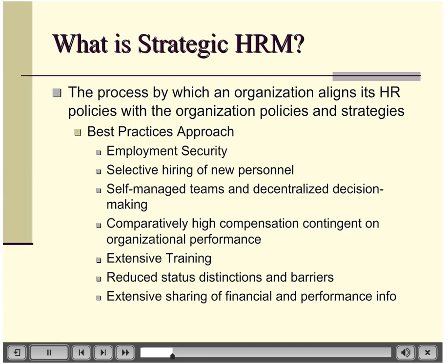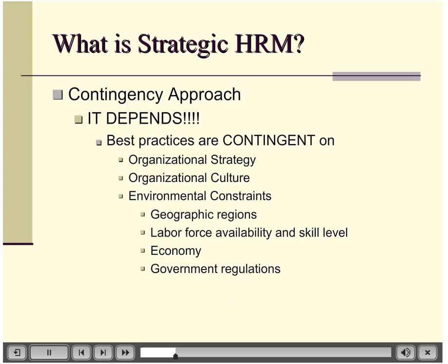You can go through the whole best practices list and figure out which things make sense uniformly and which don't. Not every company and not every position benefits from self-managed teams or decentralized decision making. The point is this best practices approach can be debunked pretty quickly — there isn't a one-size-fits-all approach to HR. Strategic HR really relies upon the 'it depends' approach. Best practices are contingent upon the company strategy and the culture within that company.